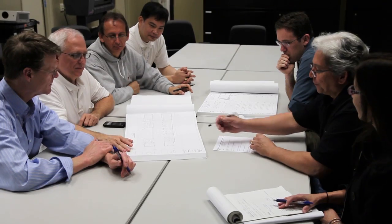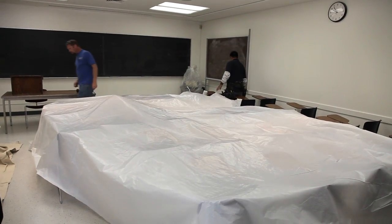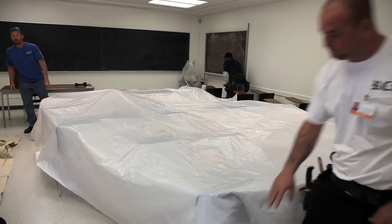In December 2011, Academic Computing and Media Services and Facilities Management began work on a classroom renovation project that will ensure UCSD's classrooms and lecture halls are updated with the latest technology and facilities to create the ideal learning environment.